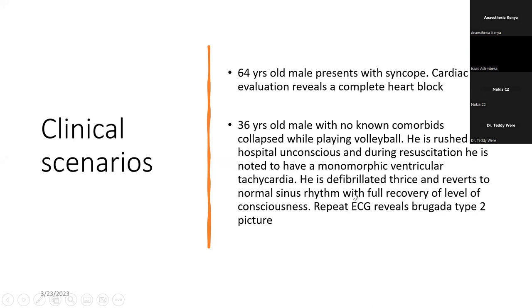I'll start with a few clinical scenarios. You have a 64-year-old male who presents with syncope, and after cardiac evaluation, he's found to have a complete heart block. So what kind of device do we expect this patient to have?